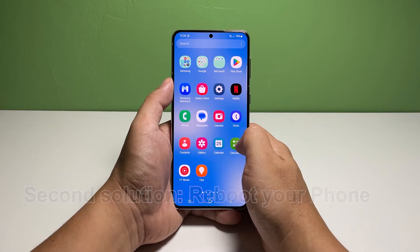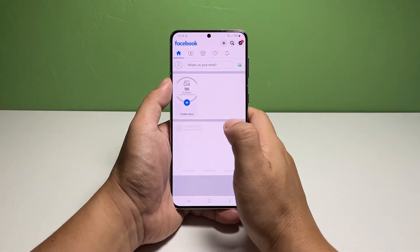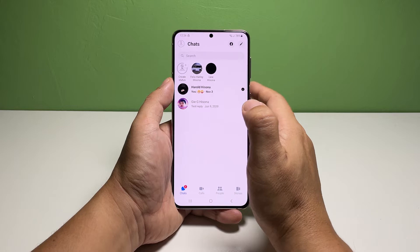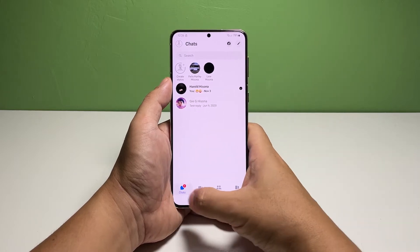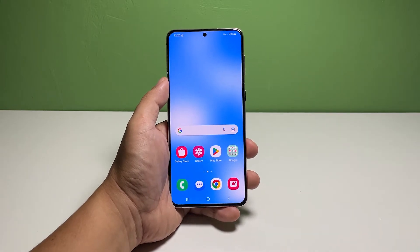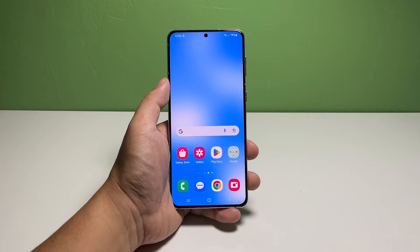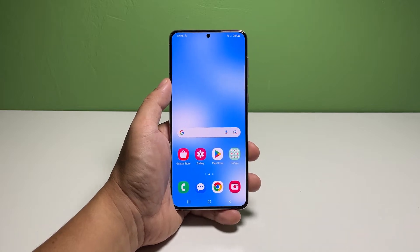Second solution: reboot your phone. It is also possible that there are some issues with your phone's firmware that affect the performance of the apps you're using. So after doing the first solution and Messenger is still not working, reboot your phone. Doing so will refresh the memory of your device as well as reload all the core services necessary to make it work perfectly.